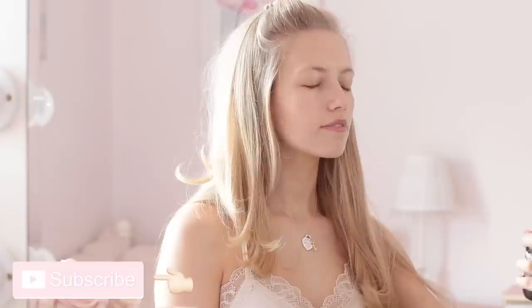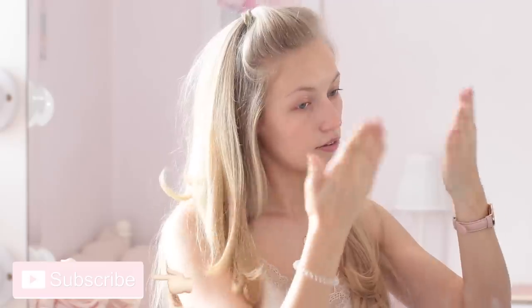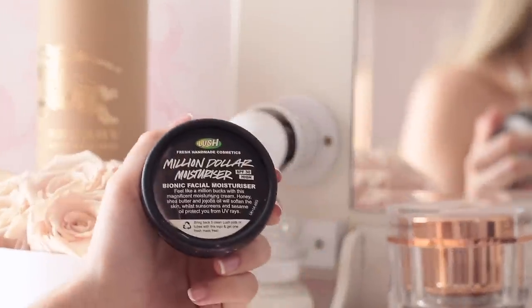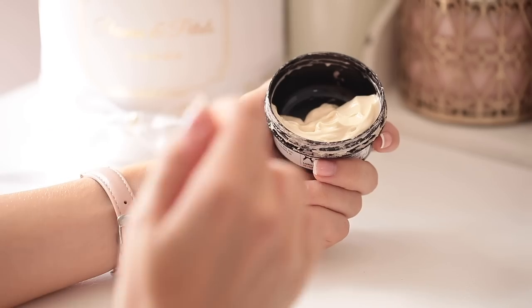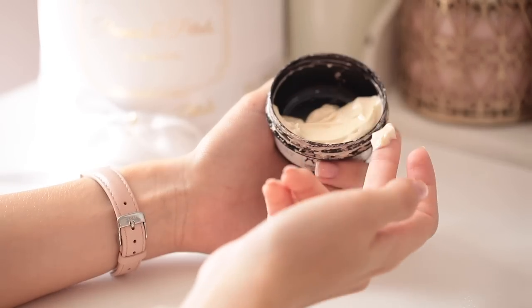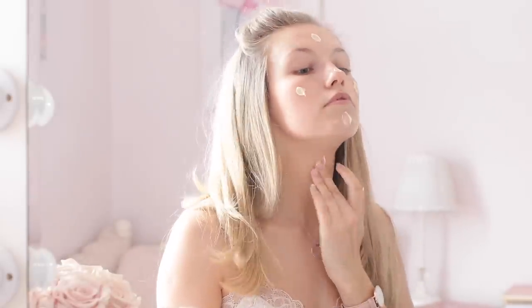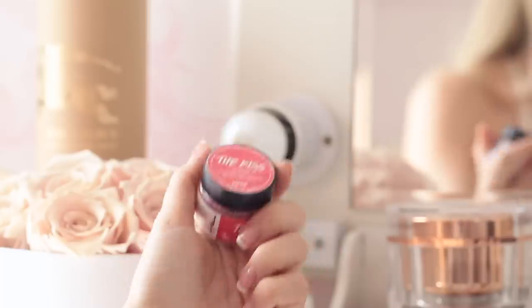First things first, I like to spray my face with my Lush aroma toning water as it really refreshes and hydrates my skin. The moisturizer I'm using today is the Million Dollar Moisturizer by Lush — a product I've loved for years. I'm using it today because it contains a high SPF, which is really helpful if you're going out. It leaves your skin feeling so soft and incredibly radiant, making it an amazing base for a glowy makeup look.